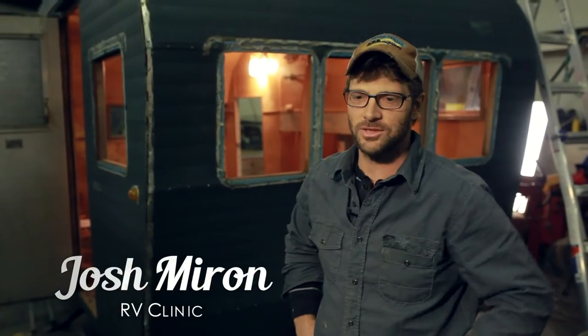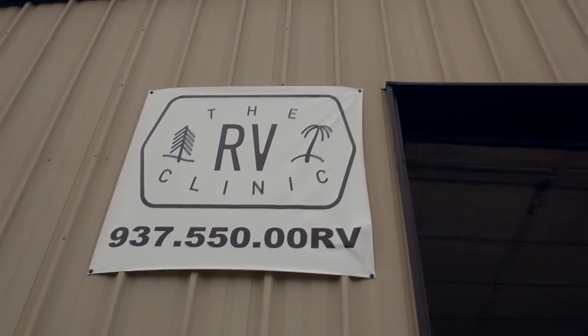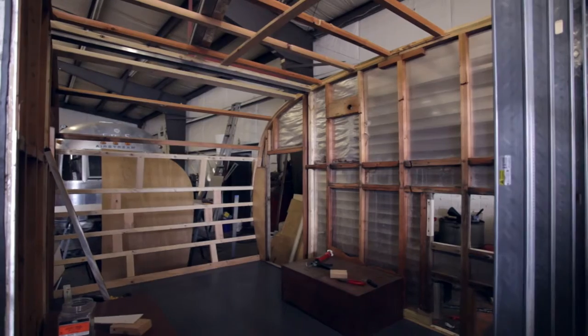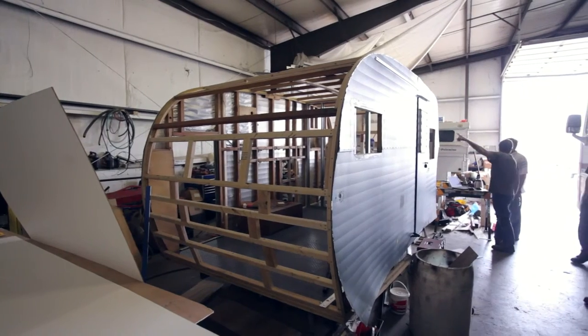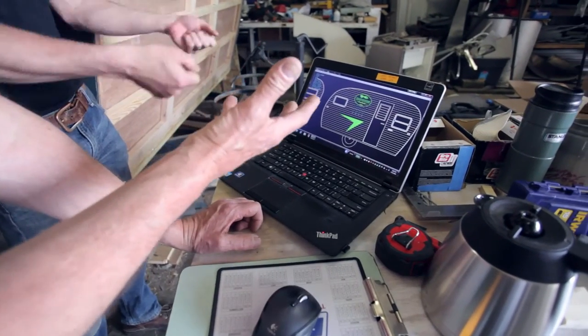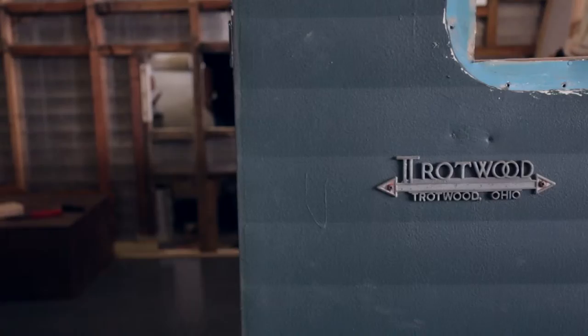I'm Josh with the RV Clinic. A little bit about the Troutwood — it's a very solid-built trailer. Back then, in the 50s, men only knew how to build things to last forever; that's just how they built them. We're excited about this one. It's going to be a good project for us.